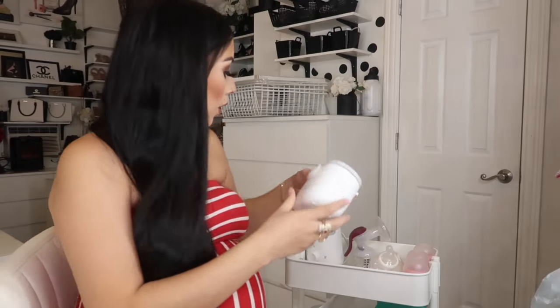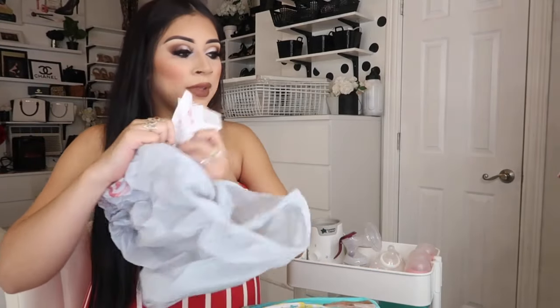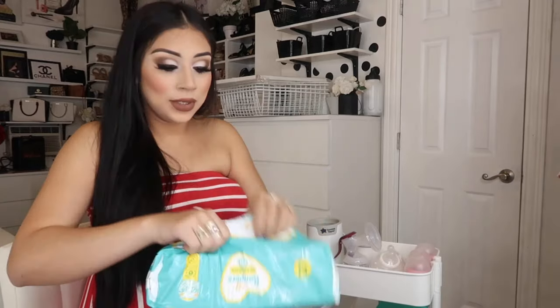This comes with a little spoon — supposedly one scoop is one ounce — so I'll probably be adding that here as well. I wasn't going to get newborn size diapers, but I did in the end because I feel like they grow quick. My babies have been big babies so I wasn't planning on it, but we got them. I'm not ready — look how tiny! This is why I didn't want to get newborn size — I feel like she's gonna be a big baby.